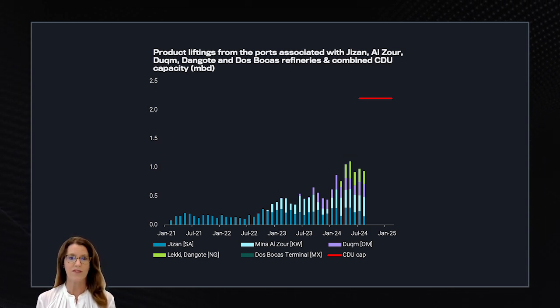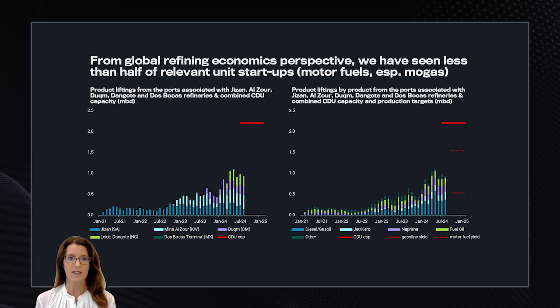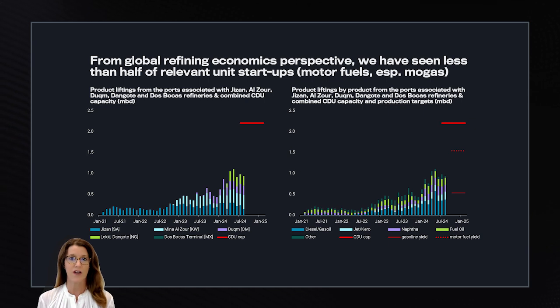Overall, we're talking about a refining capacity of around 2.2 million barrels per day. We've seen a lot of pressure on the product market this year. Unlike the other refinery startups, Dangote and Dos Bocas are targeting gasoline production. The lower line is combined gasoline production for these two refineries, which is around 500,000 barrels per day. As you can see, none of these refineries are currently exporting gasoline. When the Dangote and Dos Bocas refineries do start up, it will be a completely different playing field in the Atlantic Basin, especially for gasoline.